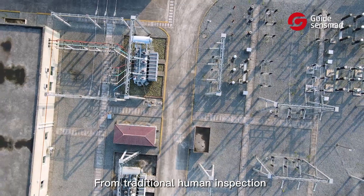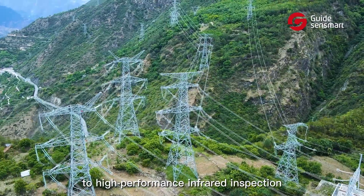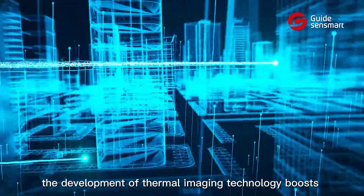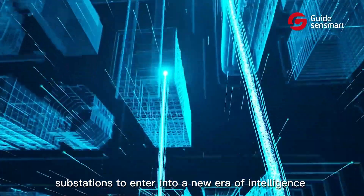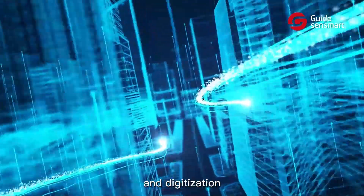From traditional human inspection to high-performance infrared inspection, the development of thermal imaging technology boosts substations to enter into a new era of intelligence and digitalization.